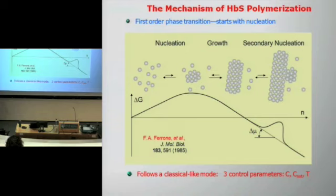An important consequence from the fact that this is a first-order phase transition is that you have three control parameters: the concentration of the protein — this is the concentration of hemoglobin in the red cells — the solubility of the hemoglobin, which incorporates the properties of the polymer itself, and temperature. However, temperature is not a clinically applicable control parameter because human temperature is fixed at about 37 degrees. So you are left with two control parameters: concentration and solubility.